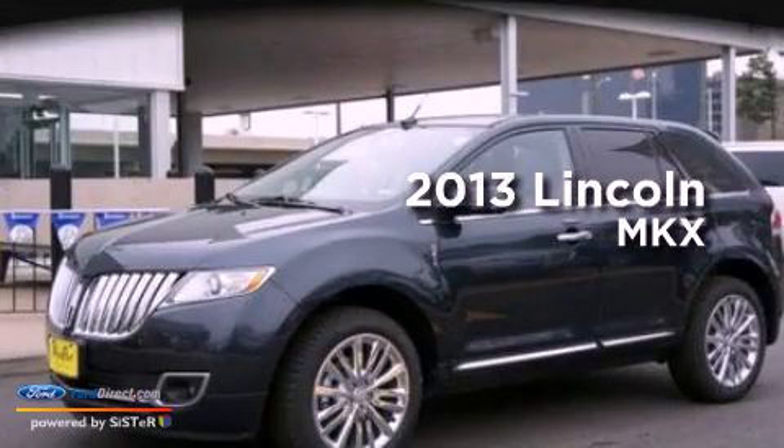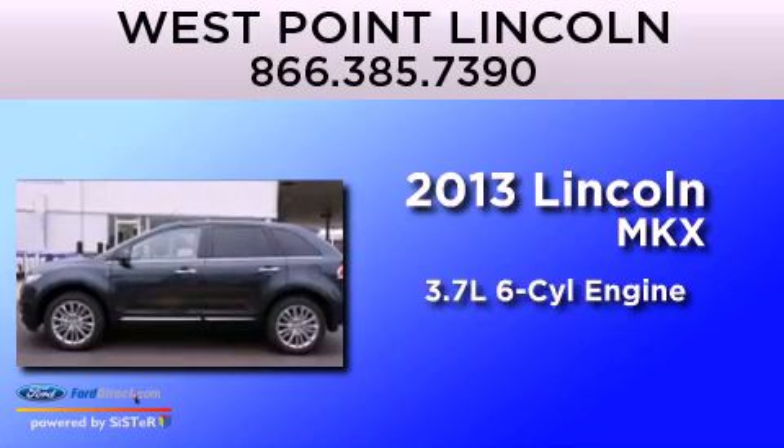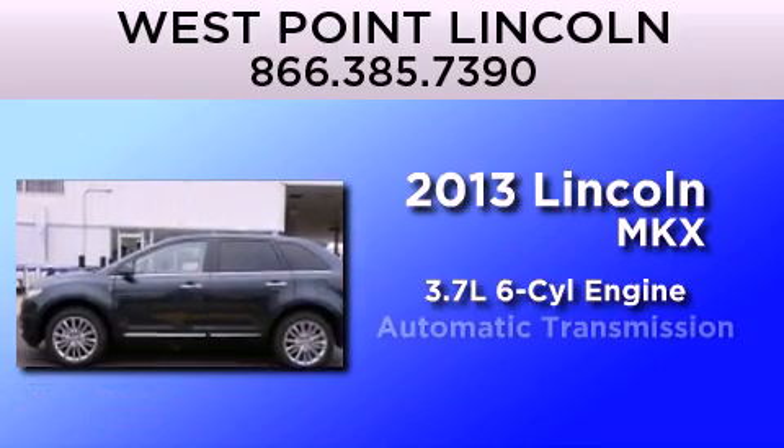This is a brand new 2013 Lincoln MKX. It features a 3.7-liter six-cylinder engine and an automatic transmission.